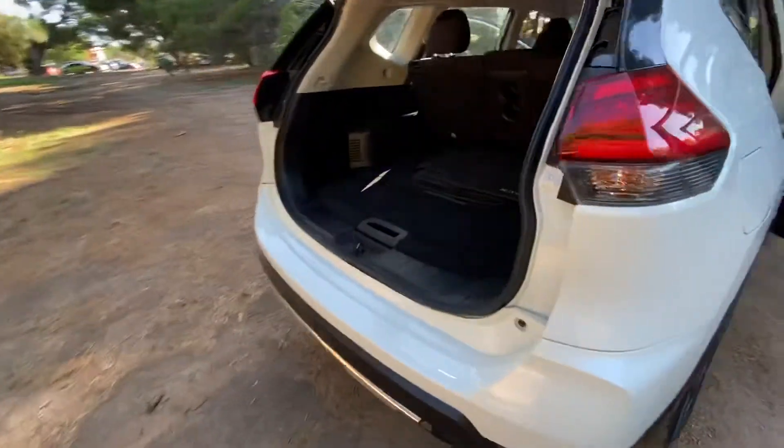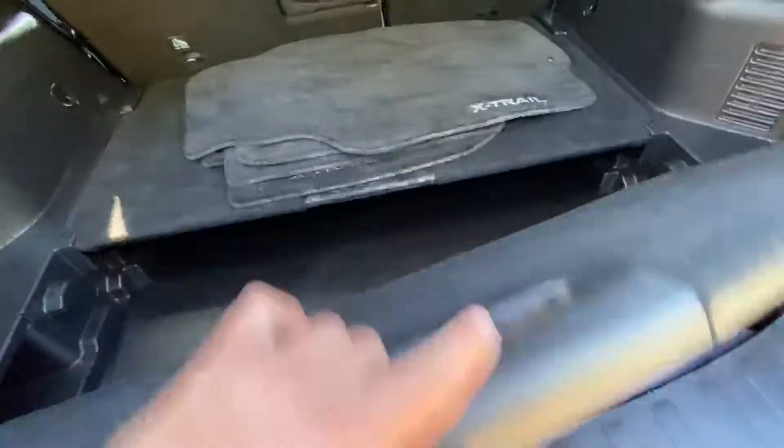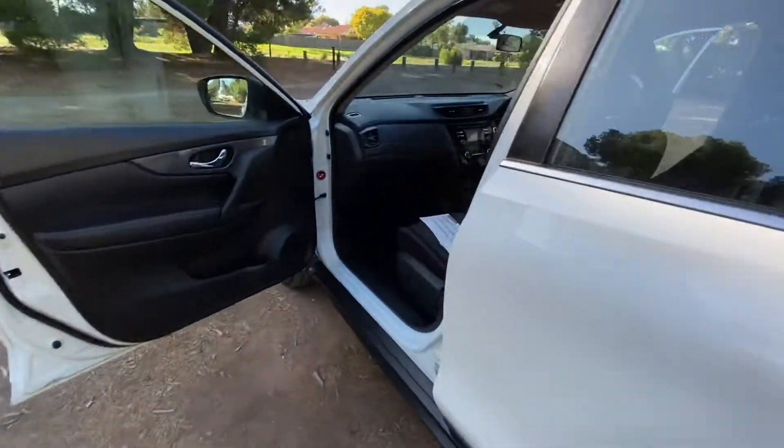Really spacious boot with good storage. The seats fold down if you need more space. It's been really well looked after, as you can see.